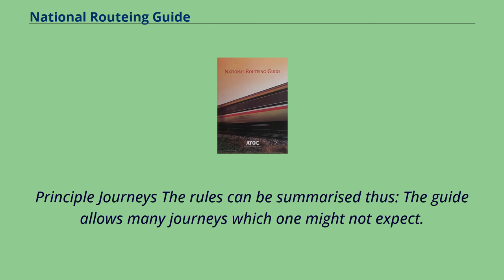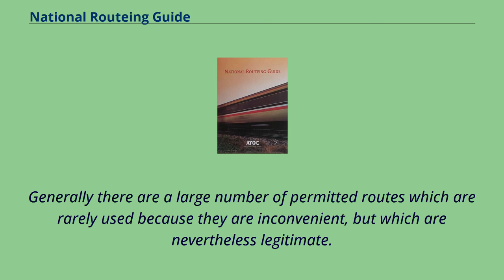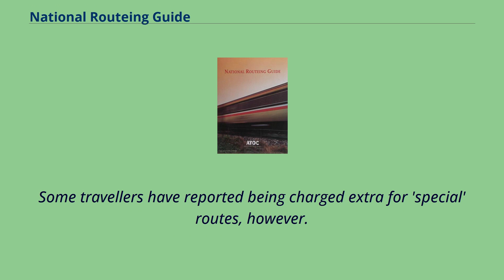The rules can be summarised thus: the guide allows many journeys which one might not expect. Travelling from Cardiff to Cambridge via Swansea, Shrewsbury, and Birmingham is acceptable, for instance, rather than simply via London. Generally there are a large number of permitted routes which are rarely used because they are inconvenient, but which are nevertheless legitimate. Some travellers have reported being charged extra for special routes; however, official resources are available for reference.